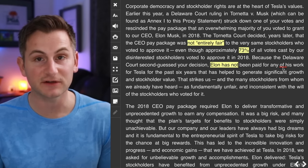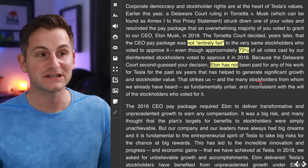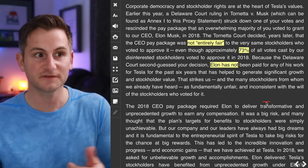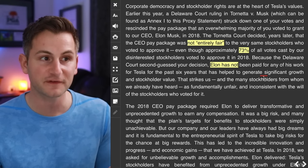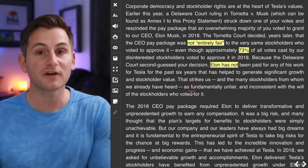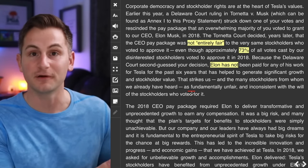Here it is in plain language in the document: because the Delaware court second-guessed our decision, Elon has not been paid for any of his work for Tesla for the past six years. That plan was 100% performance-based — it was all stock options, and all of those options right now have been taken away from Elon.